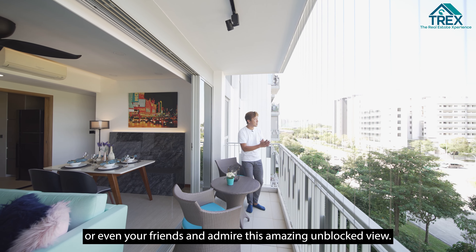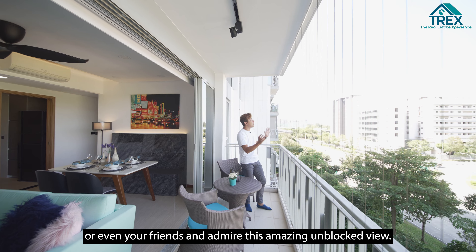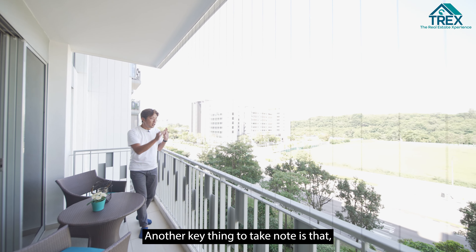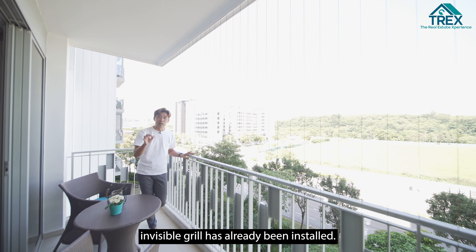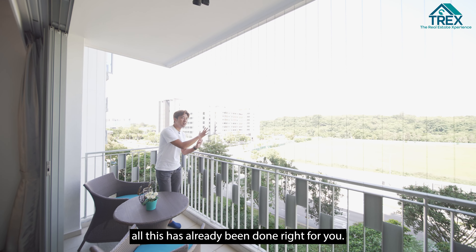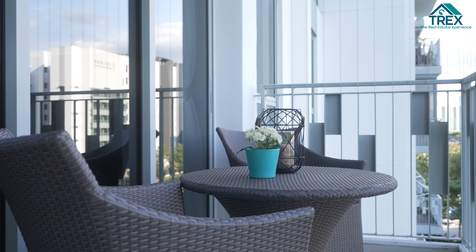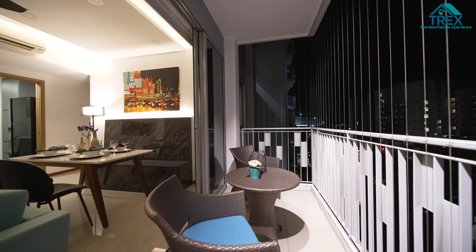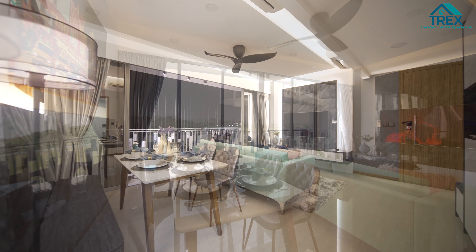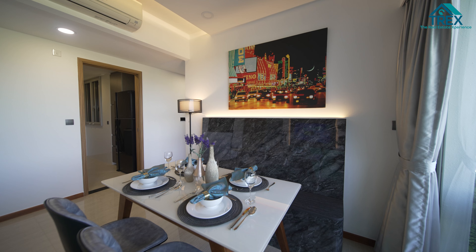The balcony has a long-ish layout, so you can imagine yourself sitting here, having a drink or two with family, loved ones, or friends, and admiring this amazing unblocked view. Another key thing to note is that invisible grill has already been installed, so if you have little ones, not to worry — it's already been done for you.